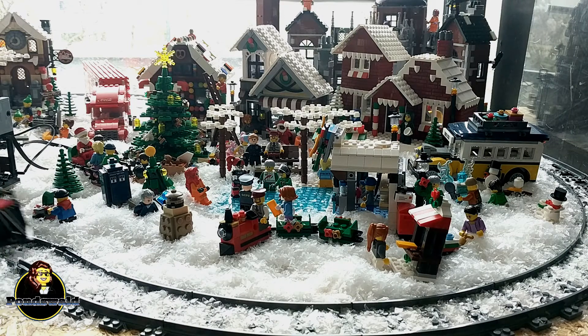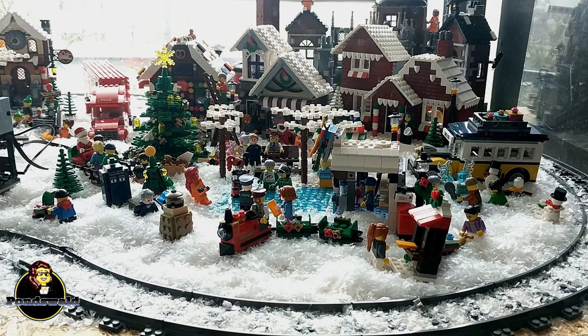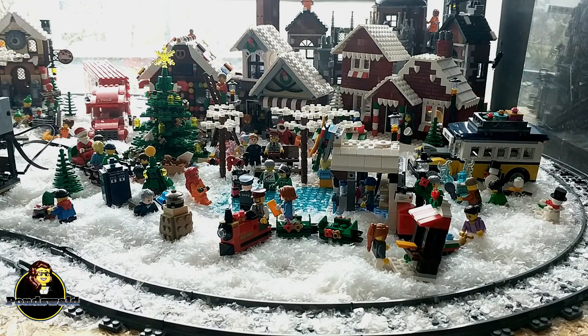Hi guys, welcome to another Winter Village update. It's December and that means Christmas is right around the corner, and luckily the Winter Village is nearly done. Since the last update I've added three mocks, I've moved the buildings around a little bit, and I've added some tiny sets. So let's take a look at what's new.